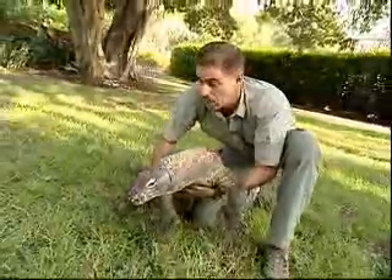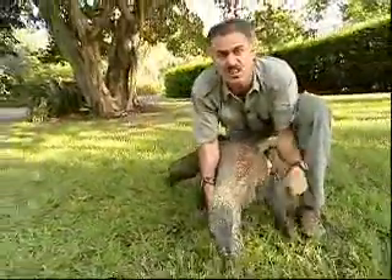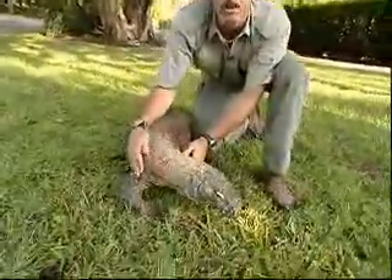Hey, I'm Ron McGill, and today we're talking about the Komodo Dragon. This is the largest, most powerful lizard on the face of the Earth. They can grow to be 10 feet long and weigh close to 300 pounds.